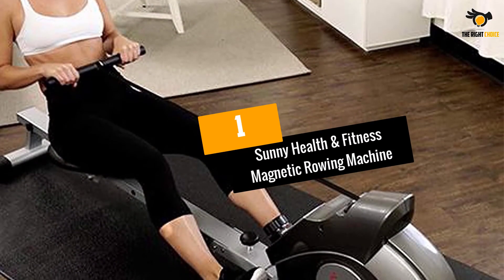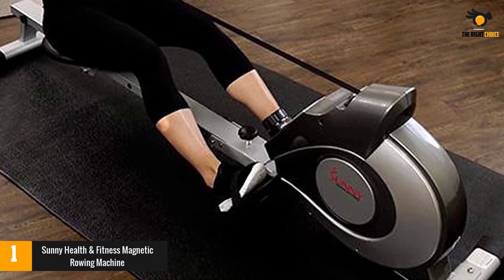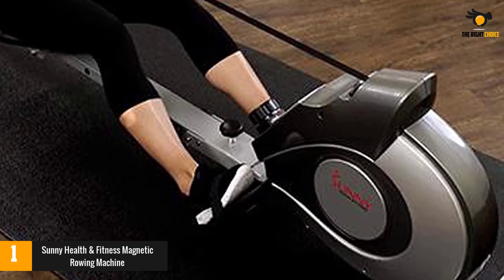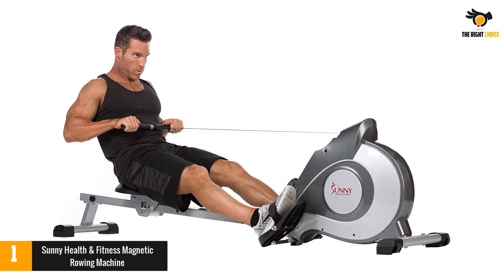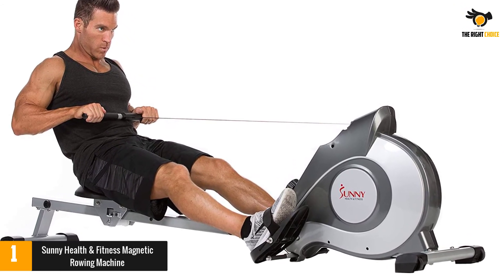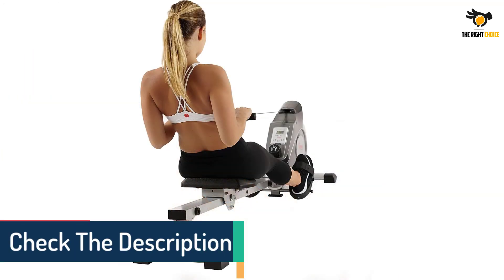At number 1: Sunny Health and Fitness Magnetic Rowing Machine. This model has all the essentials necessary for a powerful at-home rowing workout. Because it uses a magnetic tension system with 8 levels of resistance, this rowing machine is always quiet. It also comes with a large LCD console that displays your meters rowed, calorie count, and time.